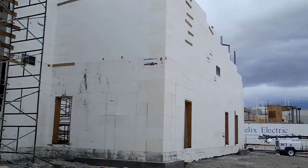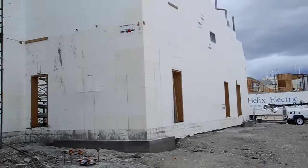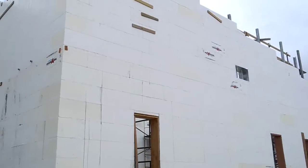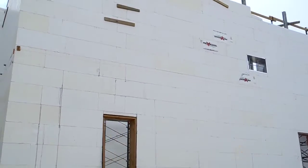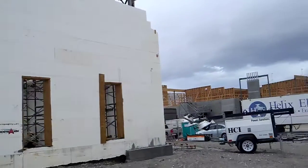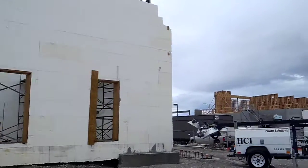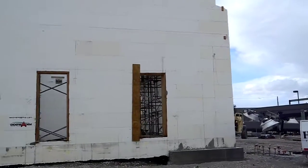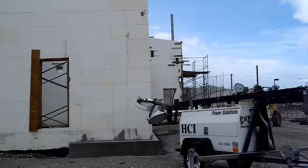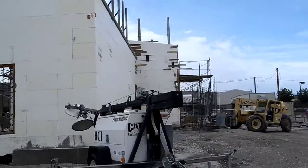The living quarters and rec hall are what the architect specified in ICF, which is a smart move. These walls are 28 feet, I think, and they're going to slope down around the structure.